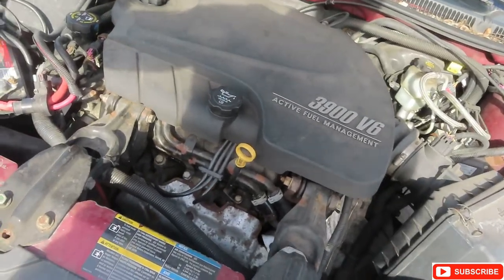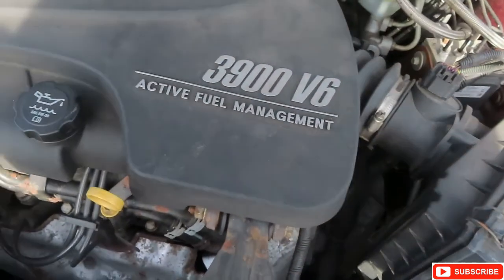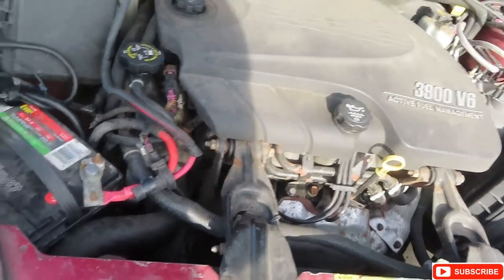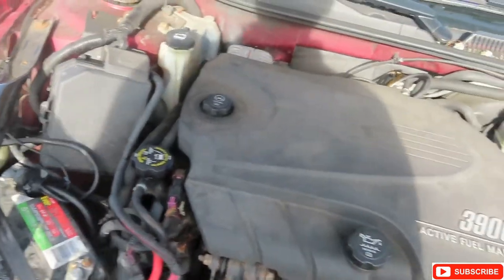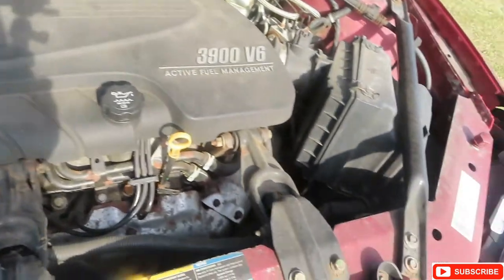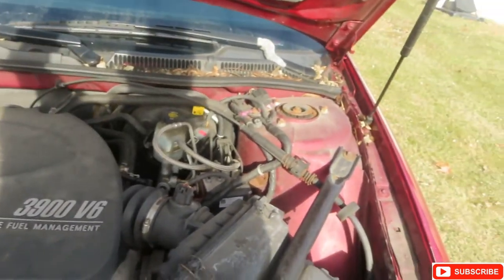This is under my hood — 3.9 liter V6. So this car does get up, it's fast. You can see how my front end is super low — it's just bad. It was a lesson learned, like I said.